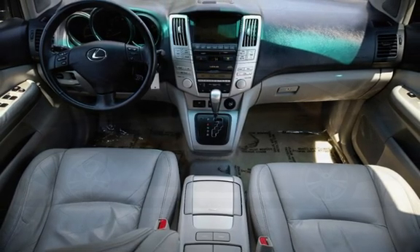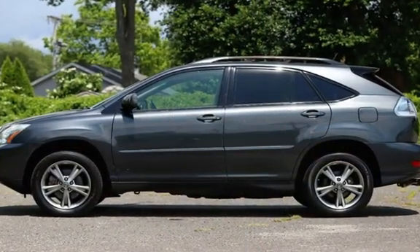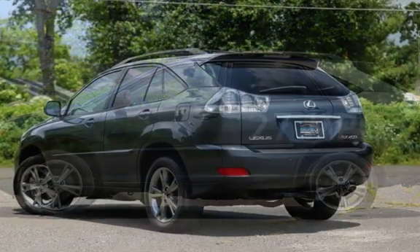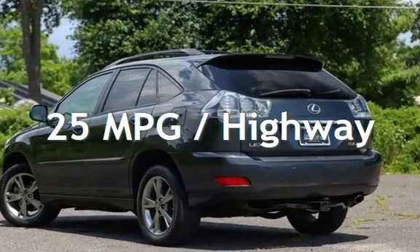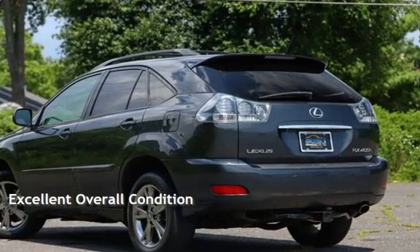This Lexus has less than 96,000 miles on the odometer. Estimated fuel economy for this vehicle is 27 miles per gallon in the city and 25 miles per gallon on the highway. This vehicle is in excellent overall condition.